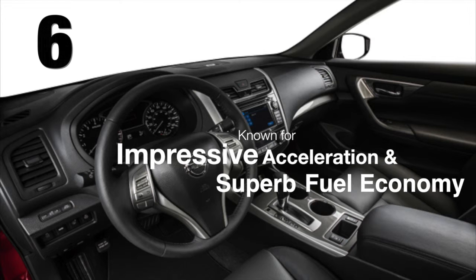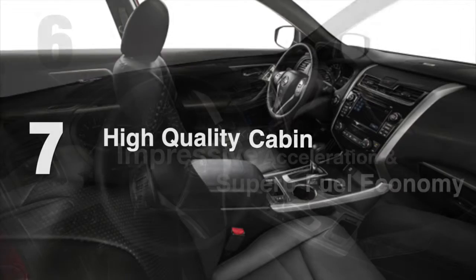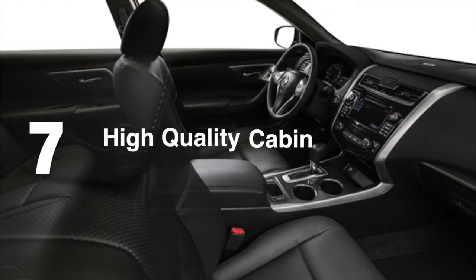The Altima is known for its impressive acceleration and superb fuel economy with either engine. Its high-quality cabin is a standout in its class.